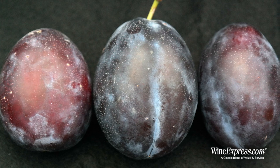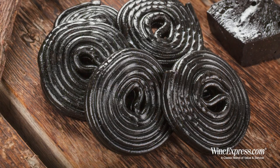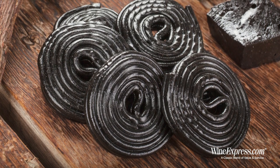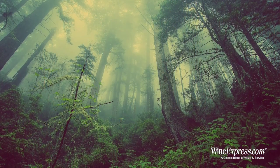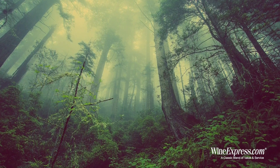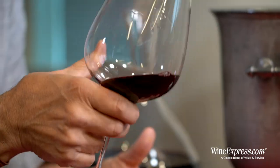There's plums, black cherries, a little bit of licorice, notes of caramel, wood smoke, some nice earthy tones — but with a real richness and a real velvety quality.